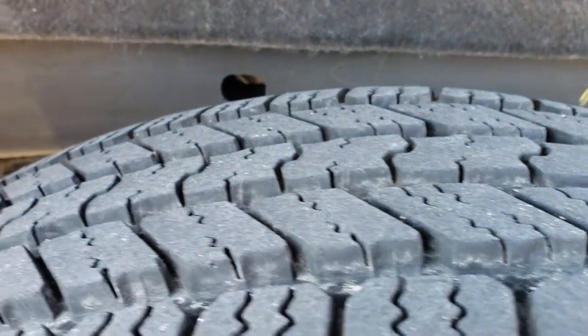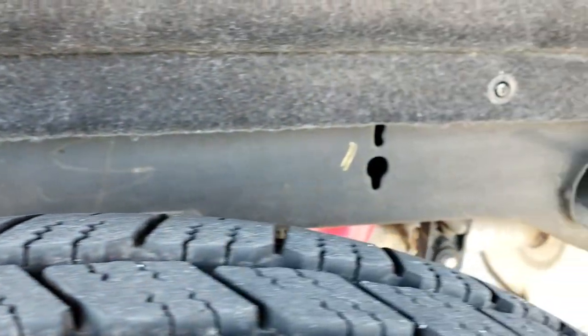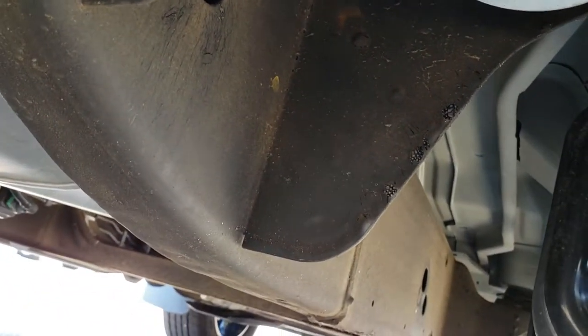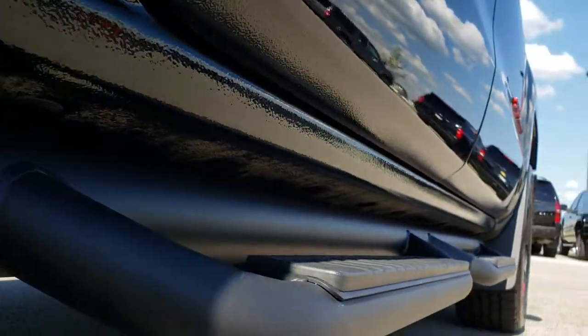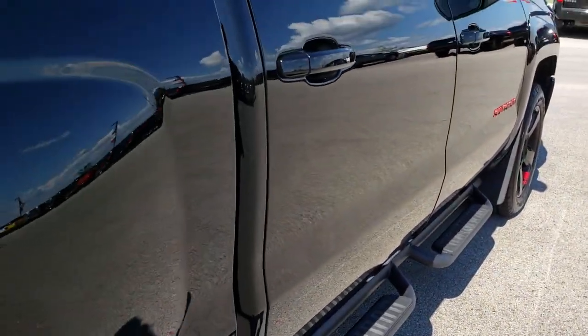This back rim is absolutely perfect and the back tires have just as much tread as the front tires. You can see just how nice and clean that frame and underbody is on this truck — and it's like that all the way underneath. Those rockers are really nice as well. We want to make sure you get the most accurate representation so that when you get here there are absolutely no surprises.